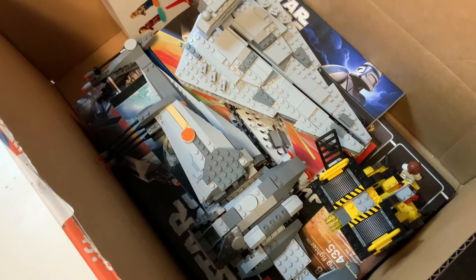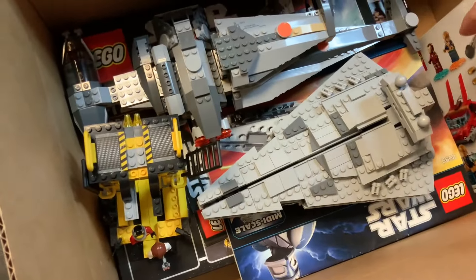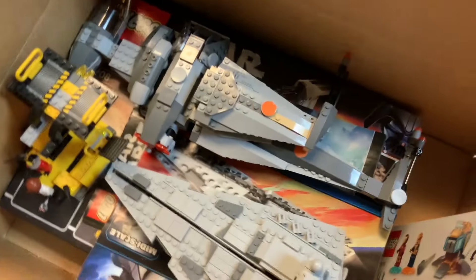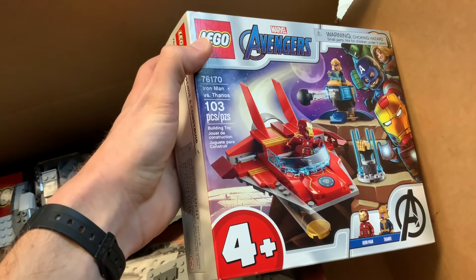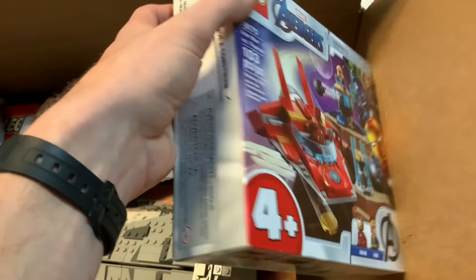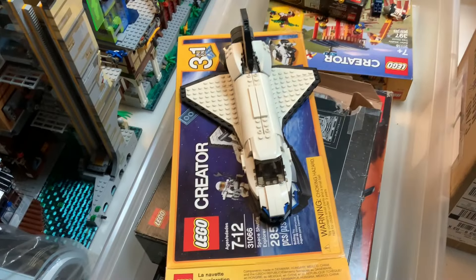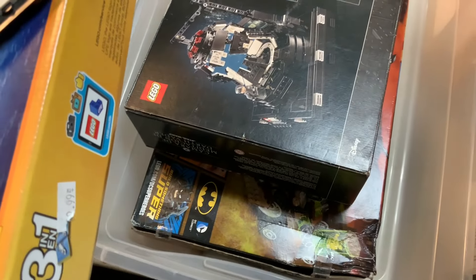We've got some medium-sized Star Wars vehicles: looks like the midi-scale Imperial Star Destroyer, and what I think is an older B-Wing — correct me if I'm wrong, it's early. There's a little Avengers set, Iron Man vs. Thanos, with the new rubber shooters — a bit more aimed at the 4+ younger audience. We also have some Christmas ornaments and a Creator Space Shuttle set, which is a nice scale for that kind of set.